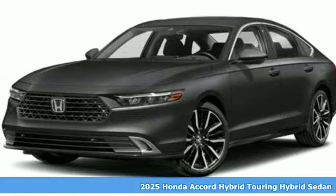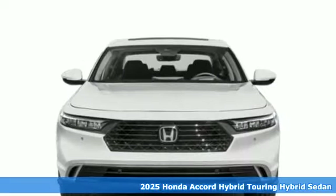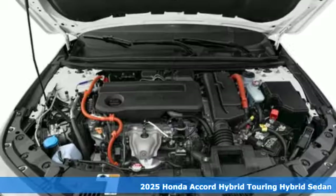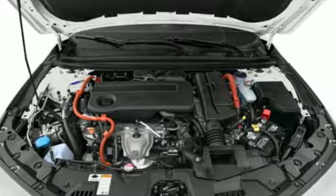Here's a new 2025 Honda Accord Hybrid. This Accord Hybrid offers refined elegance, technology that keeps you comfortable, connected and safe, and amazing fuel efficiency.